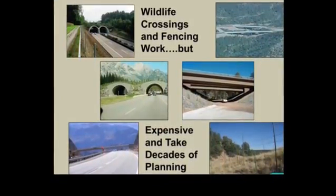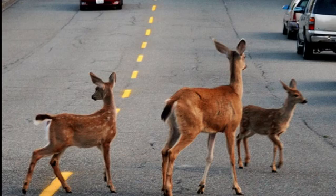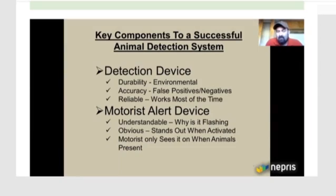Our research led us to Jeff Gagnon. He's a state biologist with the Arizona Game and Fish and a pioneer in the field of animal detection and road crossing systems. In a video conference with him, he spoke of his work and advised us on our project.